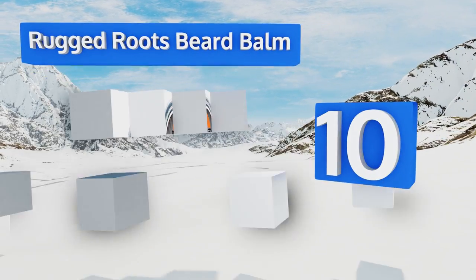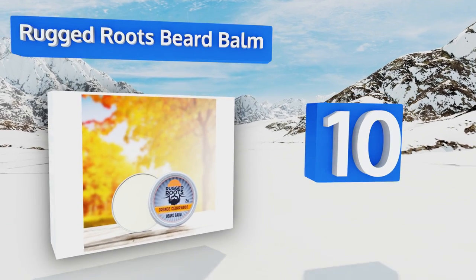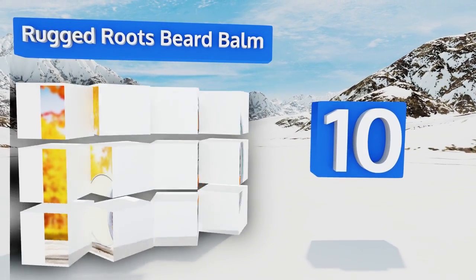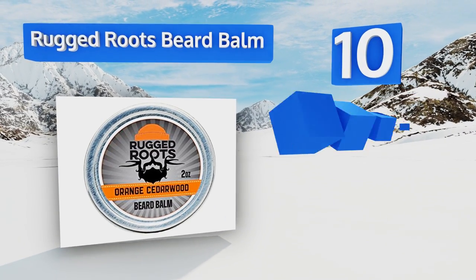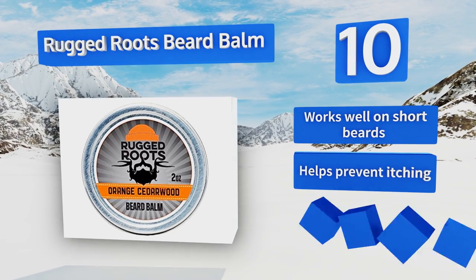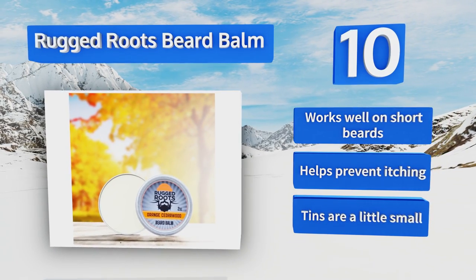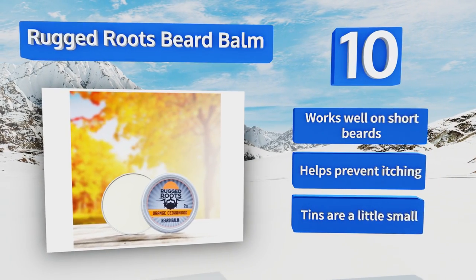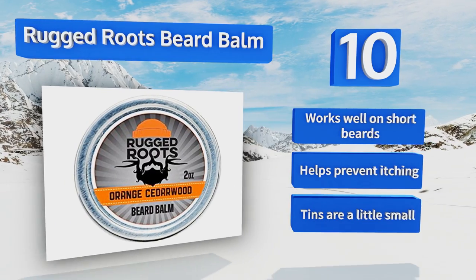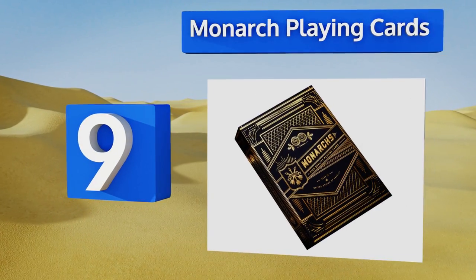Starting off our list at number 10: if he hasn't shaved in months, you have two options — put a razor in his stocking, which he might not appreciate, or give him some Rugged Roots Beard Balm. The latter won't offend his sensibilities, and the six different scents won't offend your nostrils either. It works well on short beards and helps prevent itching. However, the tins are a little small.